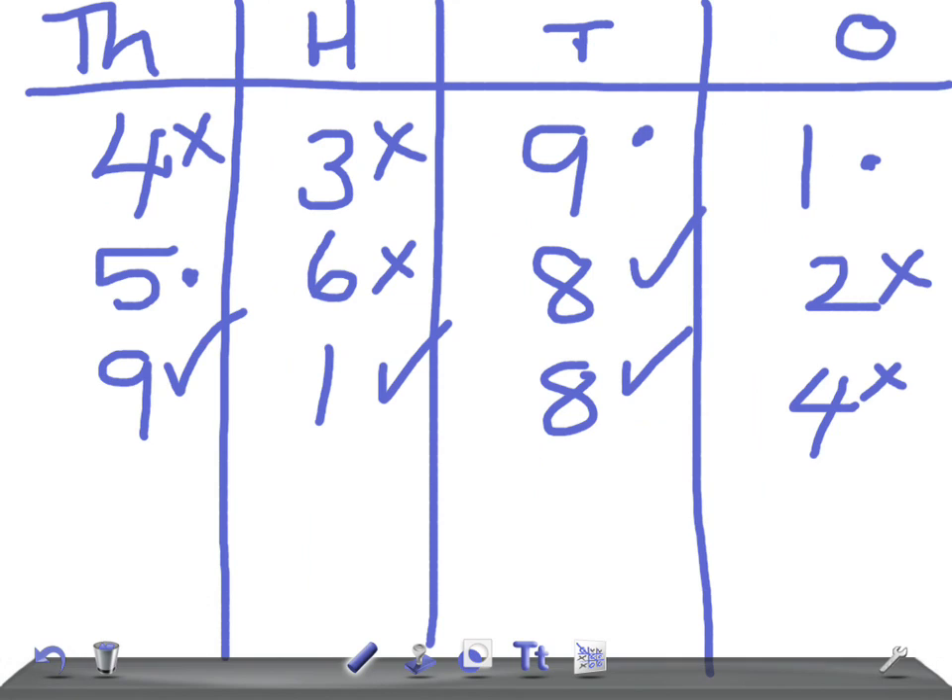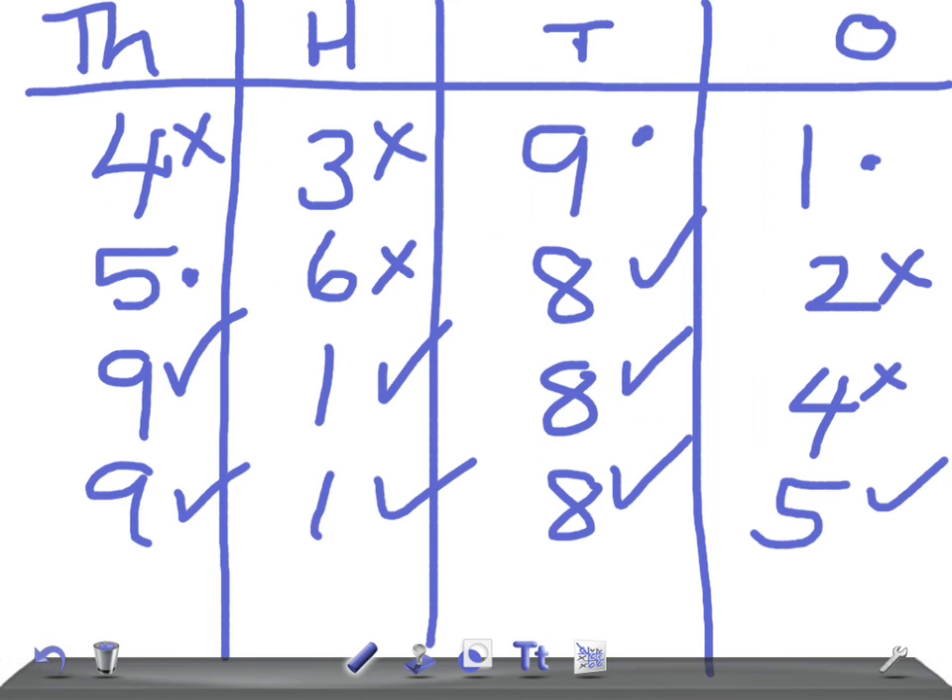Oh, you got it! Look at the first line — what was the first number? I had 4,391. Look at the 4 in the first line — it's got a cross next to it, so what does that mean? That's right, but very good guess. 9,185 — well done! Very good, very good. Okay, we're going to have a few more games.